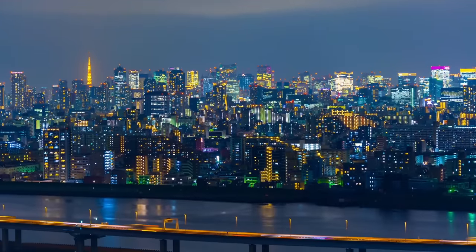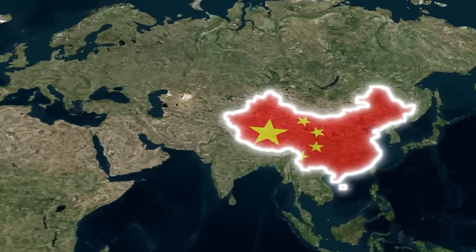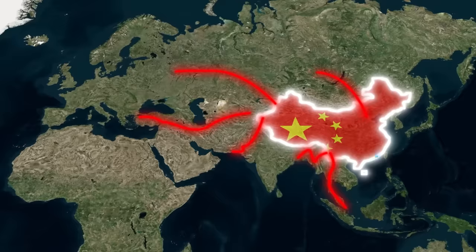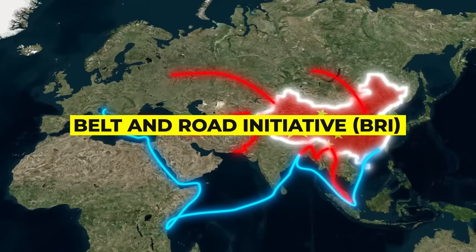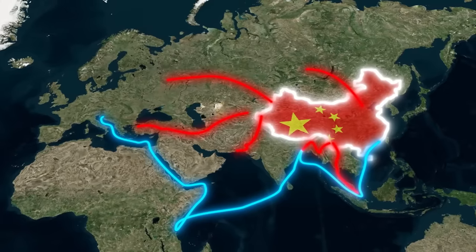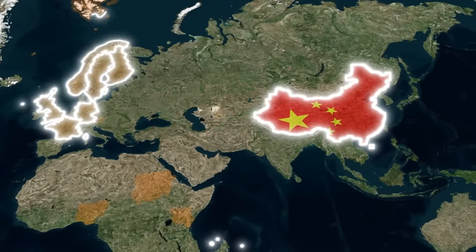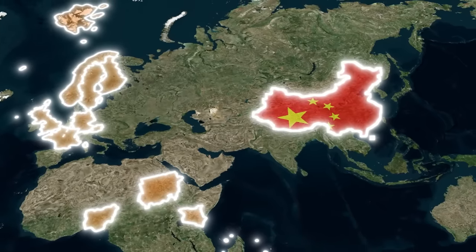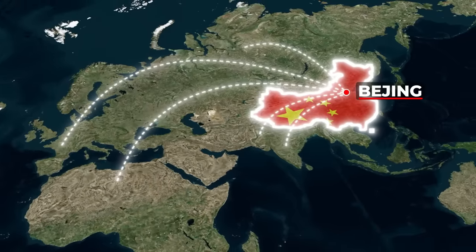China may need to look at Japan for a model on how to care for an increasingly elderly population. China's economy also faces shorter-term challenges. One nagging problem is its Belt and Road Initiative, which was a centerpiece of China's arrival as a global financial powerhouse but is rapidly becoming a trillion-dollar disaster. In 2013, China began the BRI as a means to expand its influence, reorienting world commerce away from the United States and toward routes that converge on Beijing.